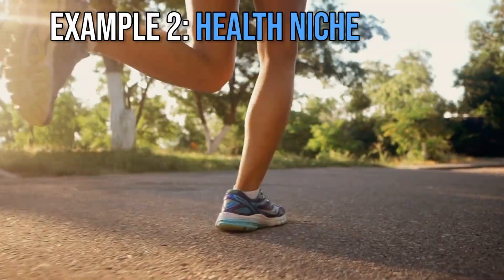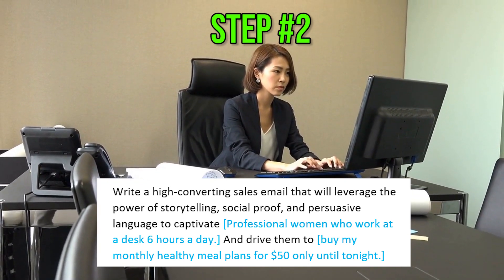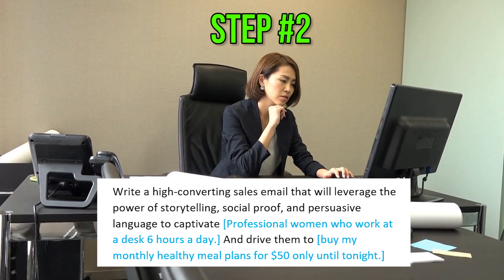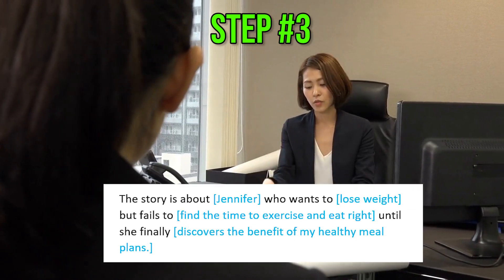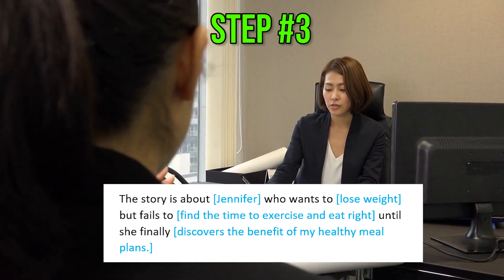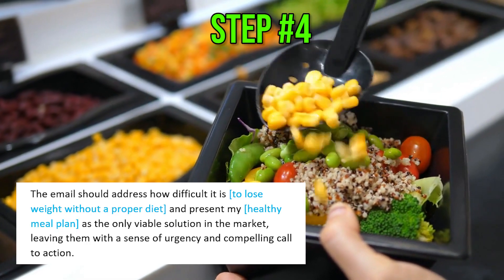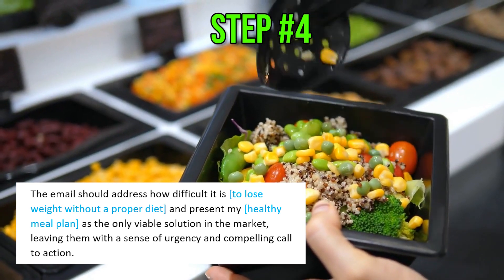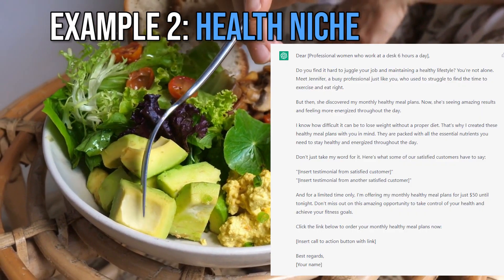Example 2 is in the health niche. Act like a sales email copywriter expert. Write a high-converting sales email that will leverage the power of storytelling, social proof, and persuasive language to captivate professional women who work at a desk 6 hours a day and drive them to buy my monthly healthy meal plans for $50 only until tonight. The story is about Jennifer who wants to lose weight, but fails to find the time to exercise and eat right, until she finally discovers the benefit of my healthy meal plans. The email should address how difficult it is to lose weight without a proper diet and present my healthy meal plan as the only viable solution in the market, leaving them with a sense of urgency and a compelling call to action. And here is the sales copy that ChatGPT came up with.